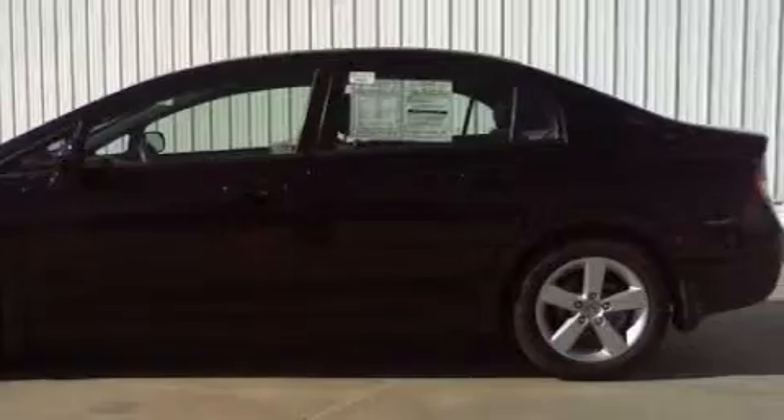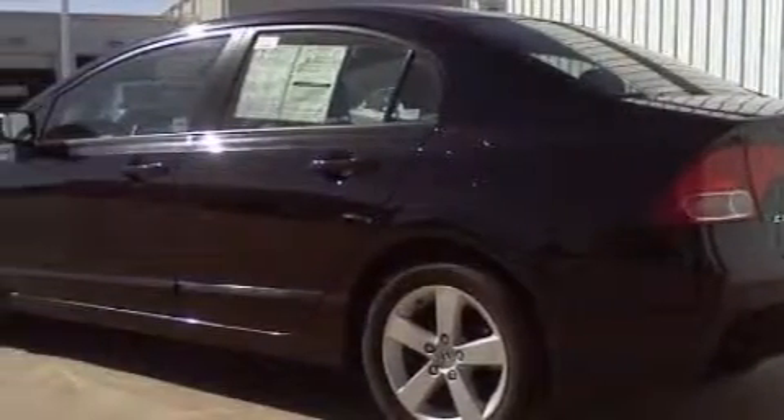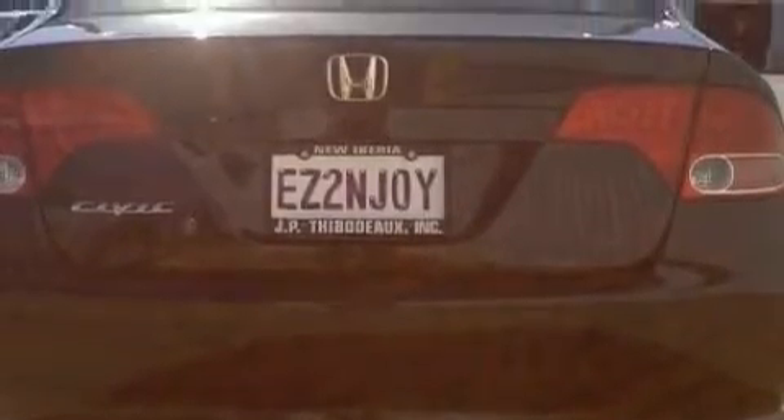This Honda has a long list of incredible features including a sunroof, cruise control, an AM-FM radio, a low tire pressure indicator, an anti-lock braking system, and this vehicle has just over 48,000 miles.